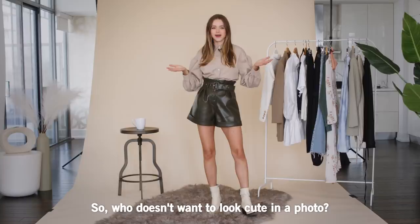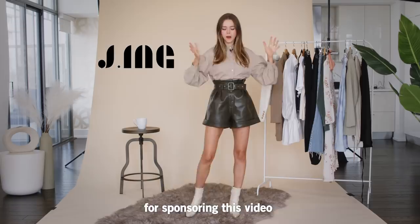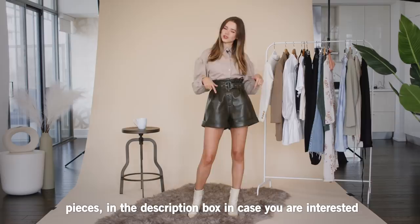Who doesn't wanna look cute in a photo? First, I wanna say a huge thank you to Jing for sponsoring this video. My outfit today is all Jing and I'm gonna link these pieces in the description box in case you are interested.